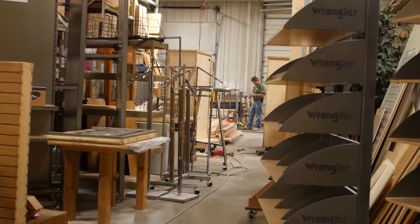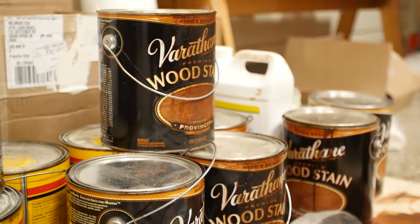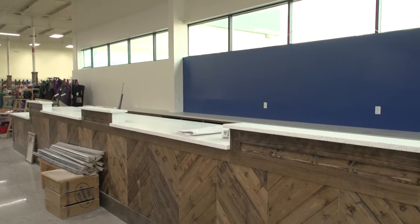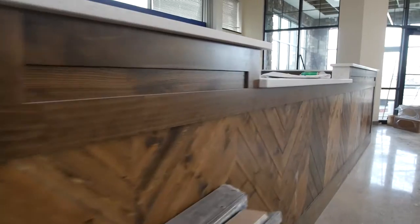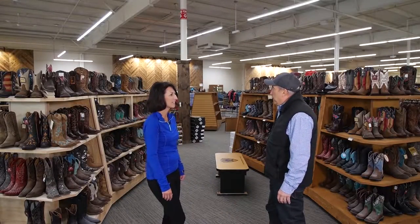We absolutely have — from the floors being ground to new lighting, new fixtures, new products. It's just been crazy the last couple months. I was just looking at the cash area — it's going to be about 30 feet. What was it before? It was a little box in the middle of the store. So yes, it's much, much larger now — so we can serve our guests better.